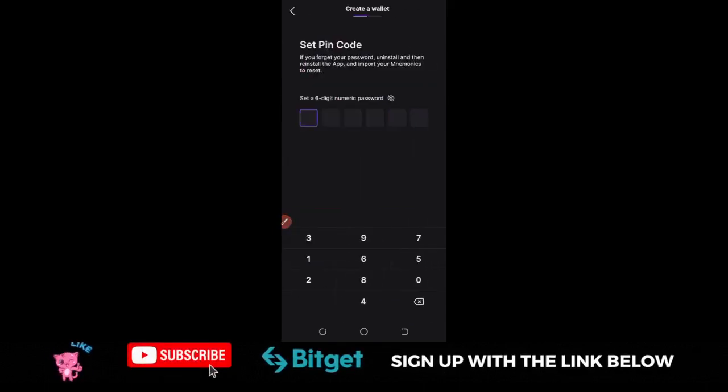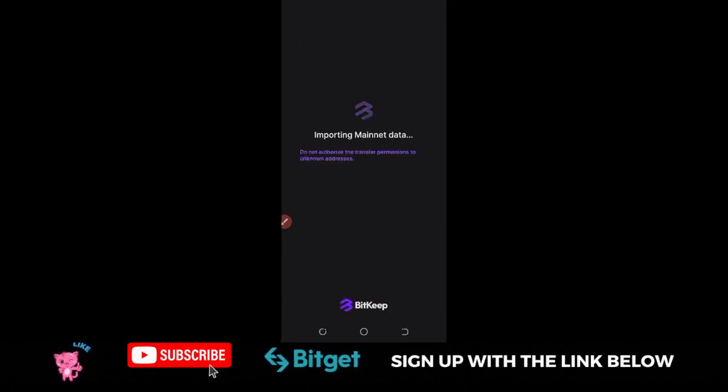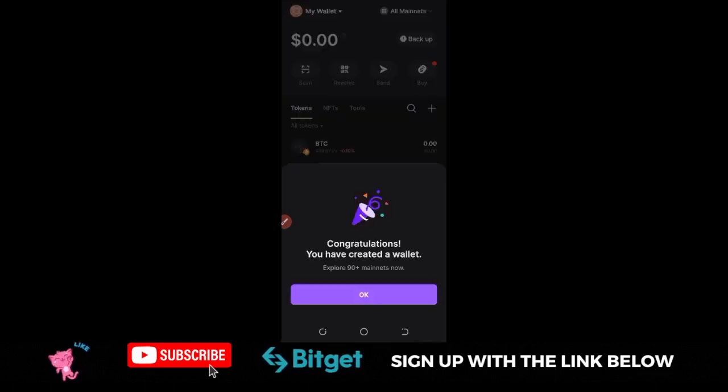Once you click on New Wallet, it will ask you to set a PIN. Go ahead and set a PIN you can remember, then confirm it. Once you confirm your PIN, congratulations — you have created a wallet.